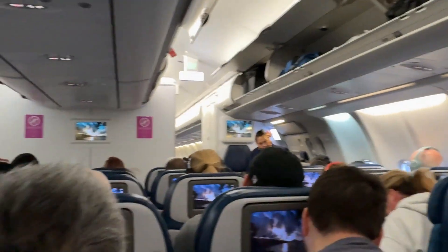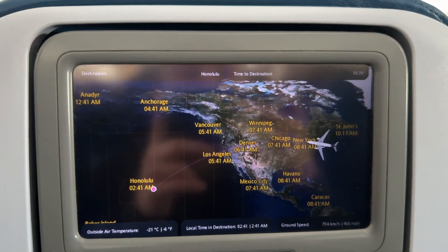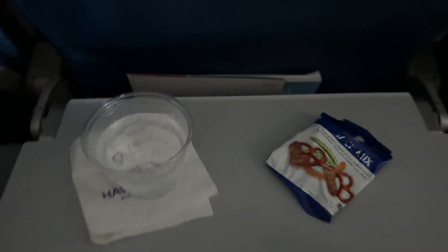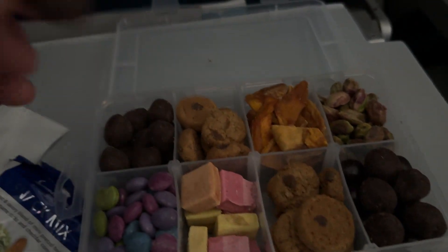We don't have a window on this flight. Update: I didn't like the food.